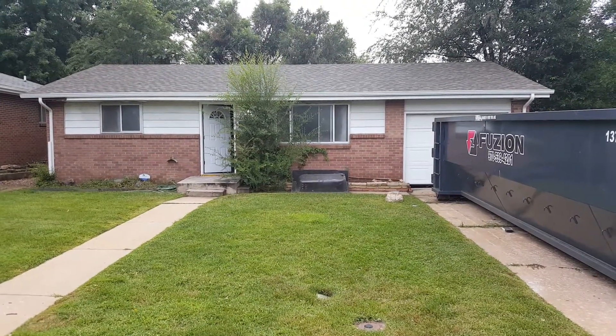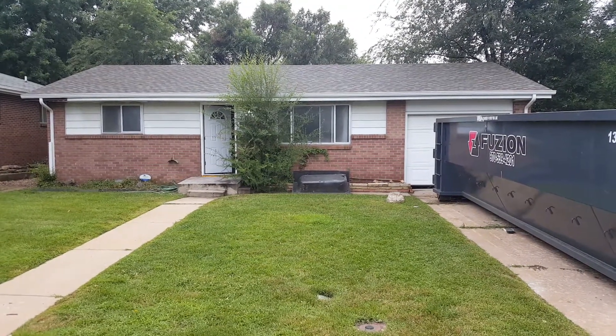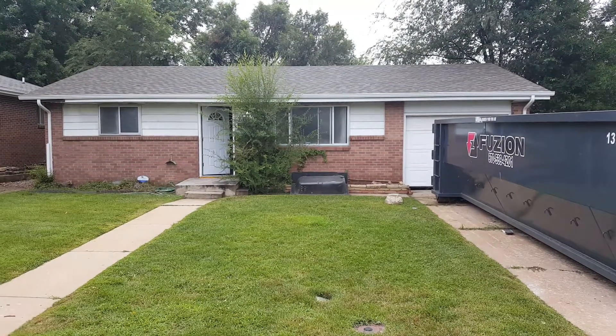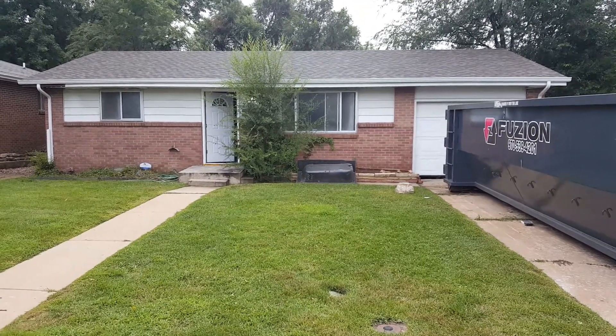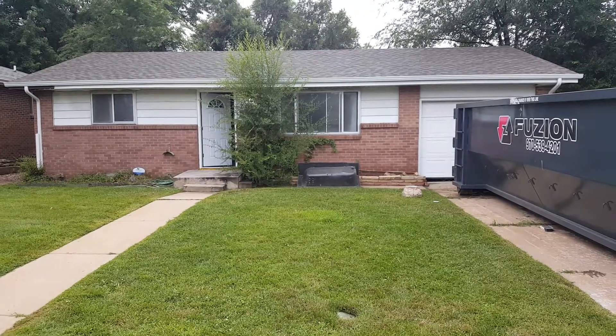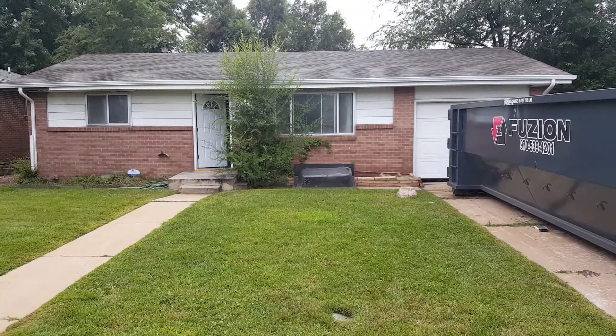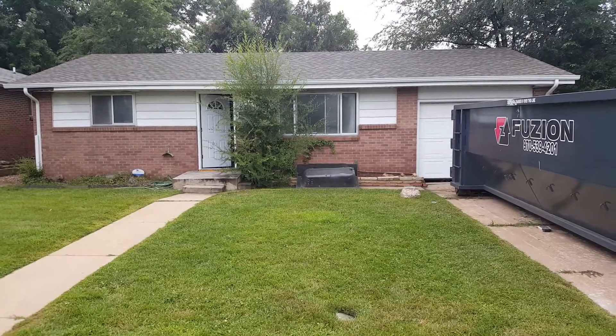Hey, it's Mark Ferguson with Invest For More. I'm standing outside one of my fix and flips. I'm going to do an in-progress video — haven't done one of those for a while — so we'll walk through it and show you what it looks like right now. I'm making good progress and I'm pretty happy with it. Before we get started, make sure you check out Invest For More for more information on my flips, my rentals, all that good stuff.